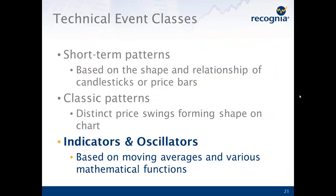The last class of events are indicators and oscillators. These are based on moving averages and various kinds of mathematical functions. For those of you trading with technical analysis today, these are probably the kind of events you're most familiar with — things like MACD or a double moving average crossover. These are probably the most well-known because they're the most common. The short-term patterns, and especially the classic patterns, are very hard to detect in an automated way, which is why you don't tend to find them on many technical analysis sites, although they tend to be very significant for understanding where price movement may be going.